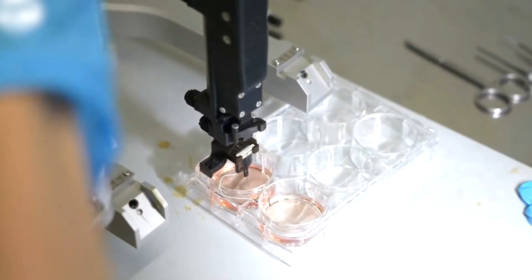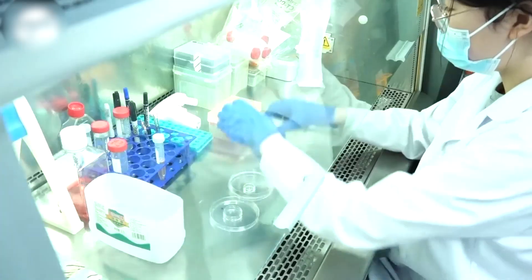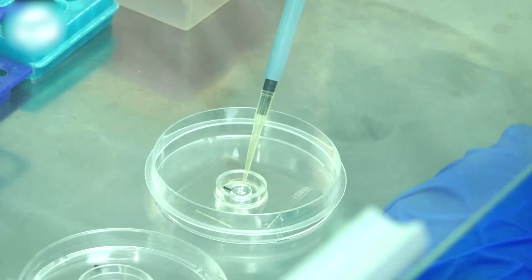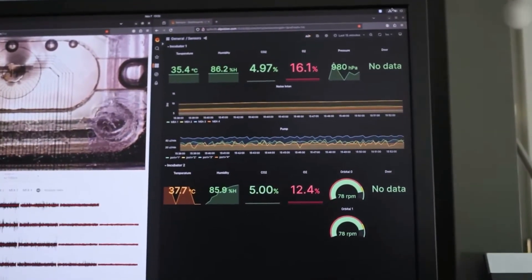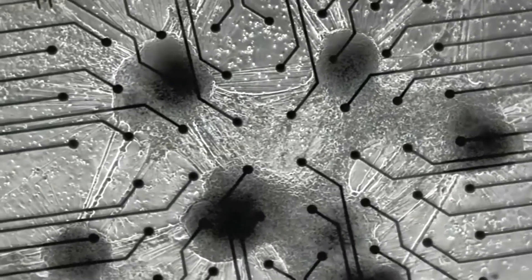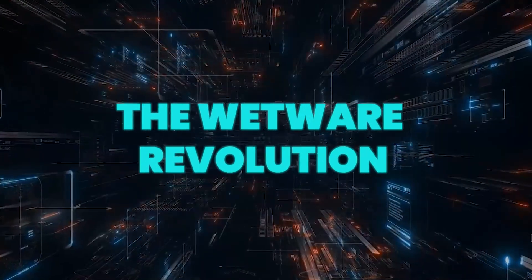Merging biological neurons with silicon processors offers a way to bridge that gap. This hybrid approach could unlock AI that truly understands context, learns from experience, and reacts with flexibility. By combining the strengths of living cells and digital tech, we're moving closer to machines that think more like humans — the wetware revolution.